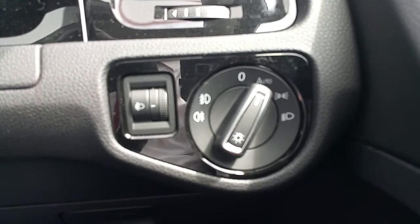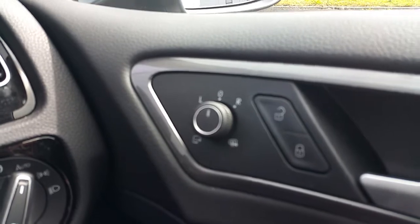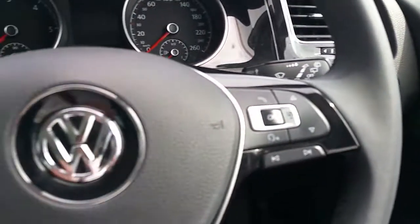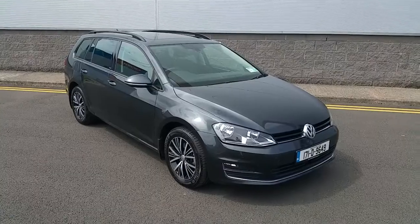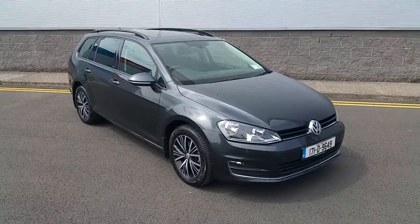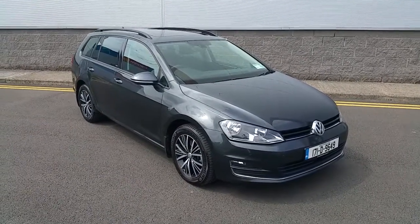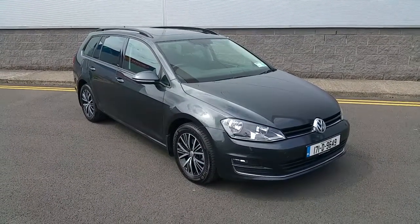Automatic headlights and electric folding mirrors. As you can see this Golf estate is in excellent condition, so contact Jodafi Volkswagen to arrange a test drive.